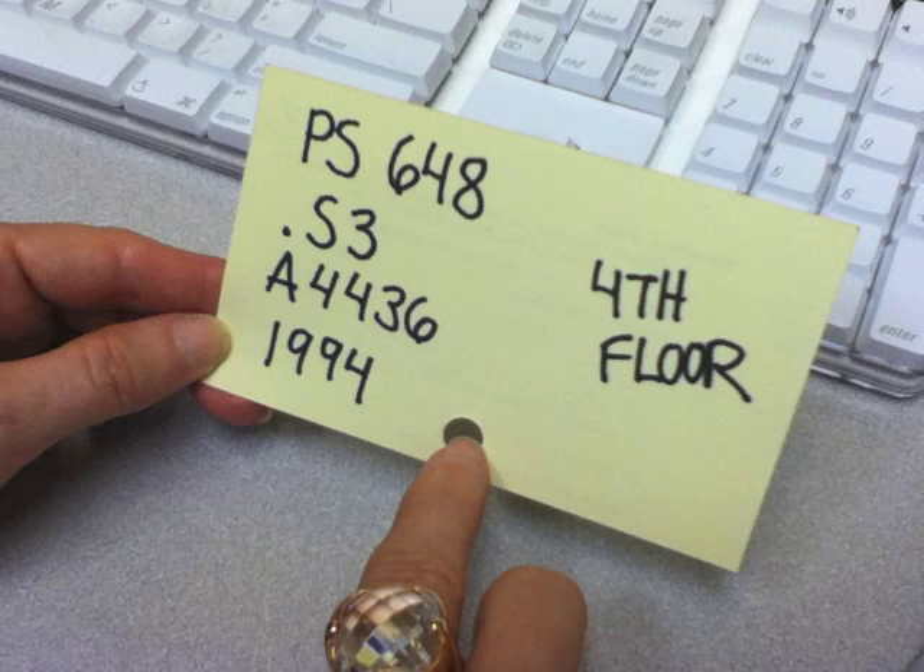The complete call number is PS648.S3A4436, 1994. We are going to go alphabetically for the letters and numerically for the numbers until we use up the whole thing.